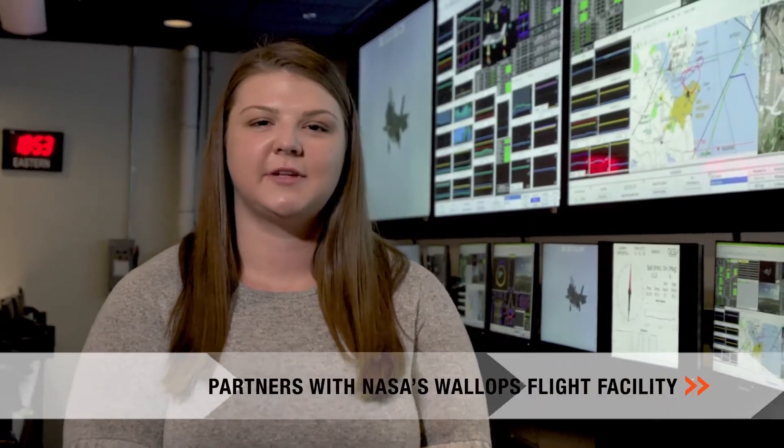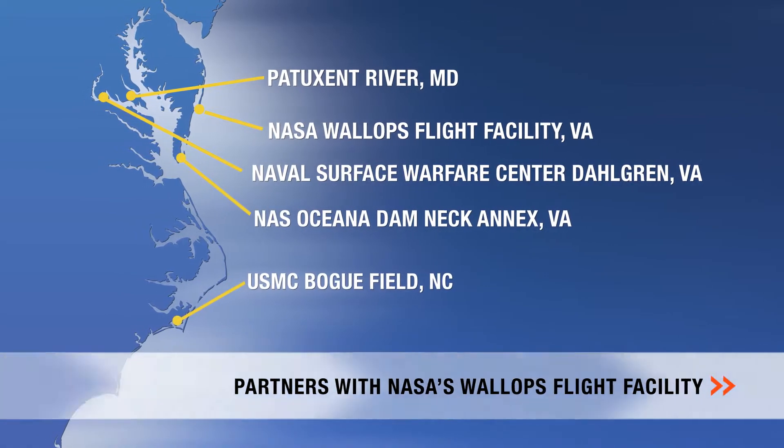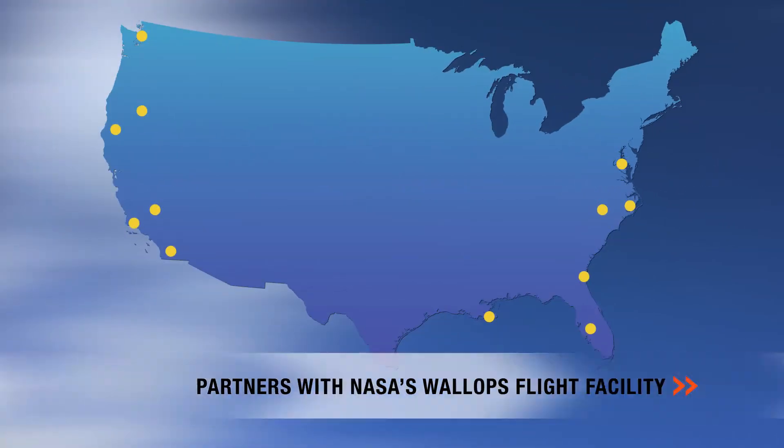ATR partners with NASA's Wallops Flight Facility on the Virginia coast, along with other Department of Defense ranges, labs, and facilities on the East Coast and around the country. The Atlantic Test Range is where real-time flight testing gets done.